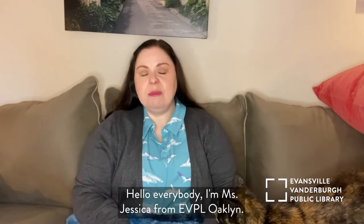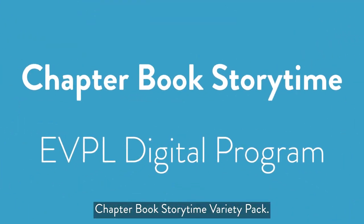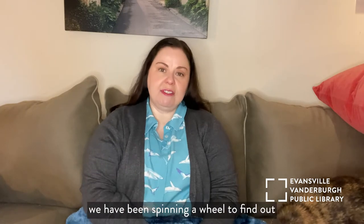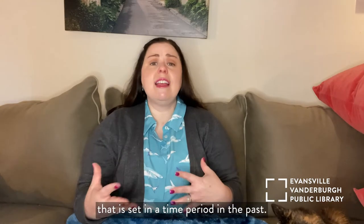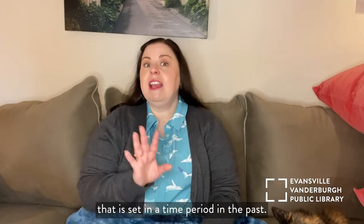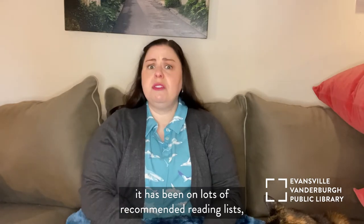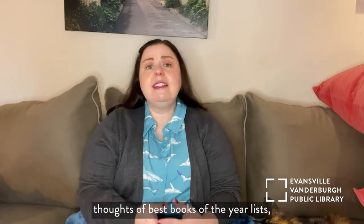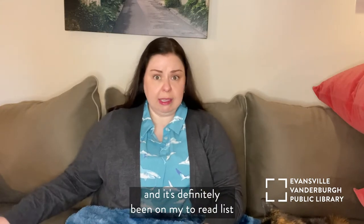Hello, everybody! I'm Miss Jessica from EVPL Oakland, and today we're here for our Chapter Book Storytime Variety Pack. When I have been doing our Chapter Book Storytime, we have been spinning a wheel to find out what we're going to read the next time we are together, and we landed on historical fiction, which means that it is a story that is set in a time period in the past. And the book that I have chosen for today has been on lots of recommended reading lists, lots of best books of the year lists. It's something that I have seen lots and lots of different places, and it's definitely been on my to-read list.